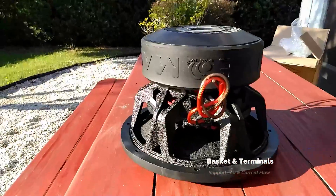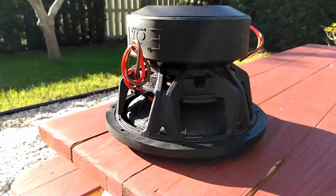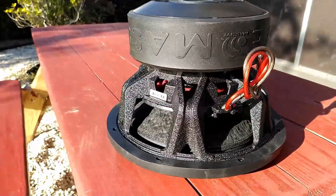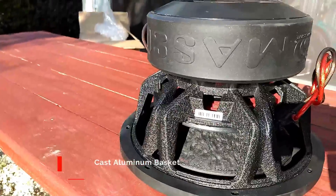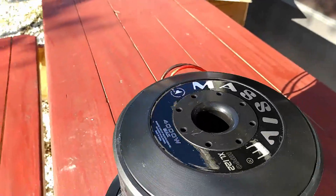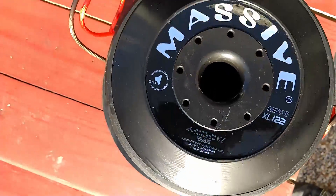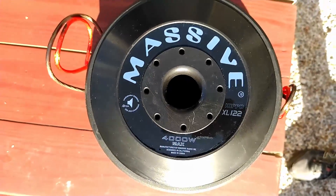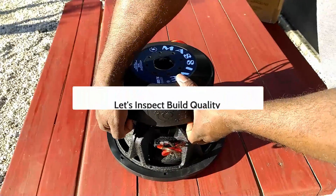The Hippo XL12 has a cast aluminum basket finished with an industrial textured look, giving it the appearance of a heavy-duty product. The rear of the magnet features a total of nine vents, with the center pole vent measuring over an inch and a half in diameter, providing plenty of airflow to keep things cool during high SPL performances.